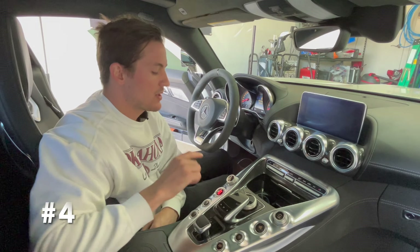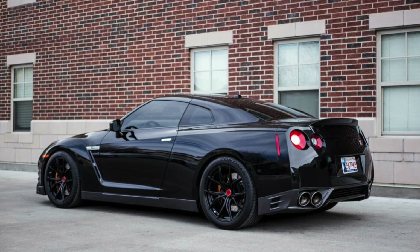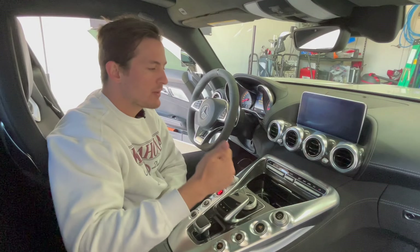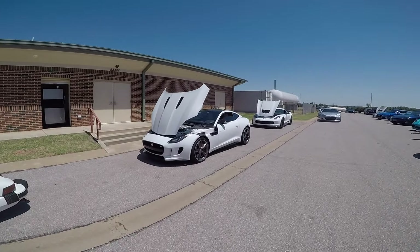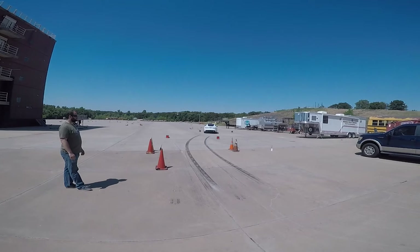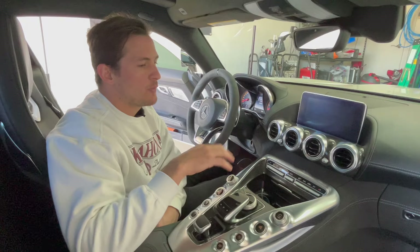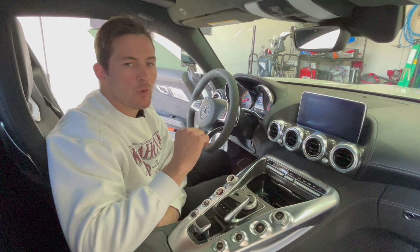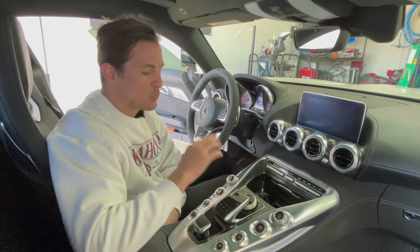Number four is about race mode. A lot of people ask me how this car compares to my previous Jaguar F-Type R, since they're both front-engined, rear-wheel-drive V8s with a long hood and similar pricing on the used market. I always say what you pay more for is the research and development, and I can't describe that better than when talking about the race mode in this car.